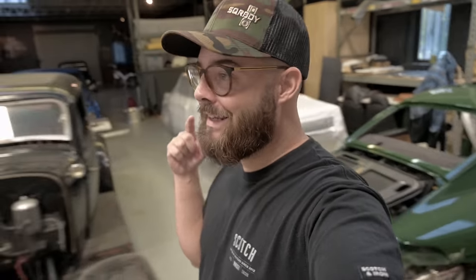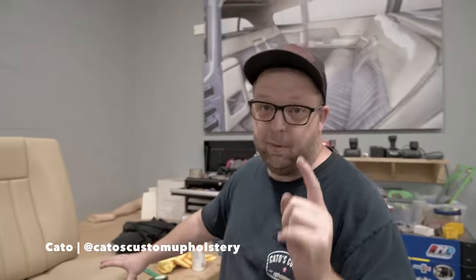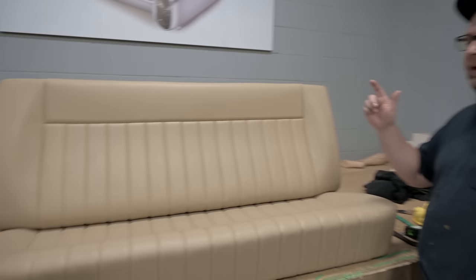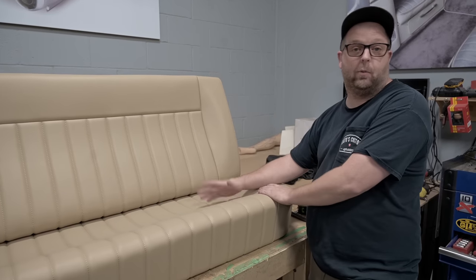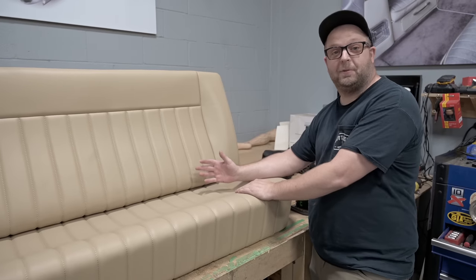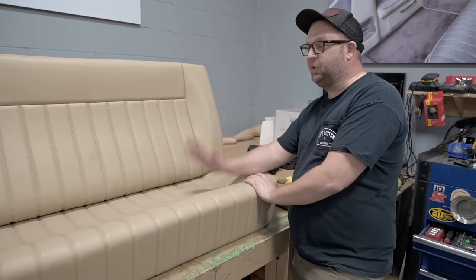So we're back at Kato's and him and Rocky are over here messing with a seat. Kato, what's up man? Listen, if you come to my shop I'm going to put you to work — hence why Rocky's over here at the table. Jackson used to work here, and this is Jackson's seat — Jackson Conn — and he hasn't even seen it yet. We're the first people to see it.